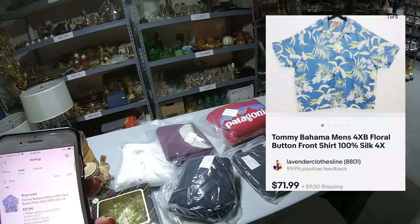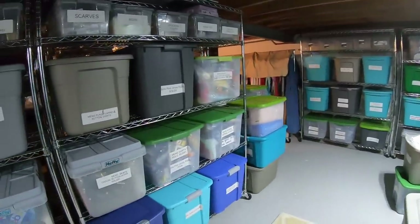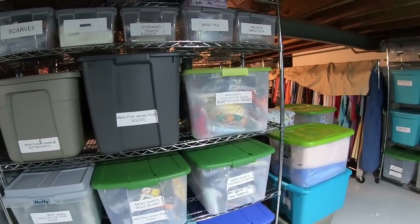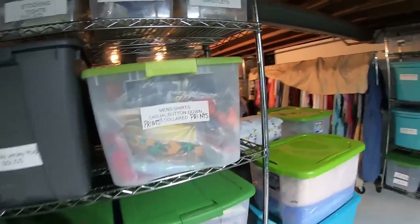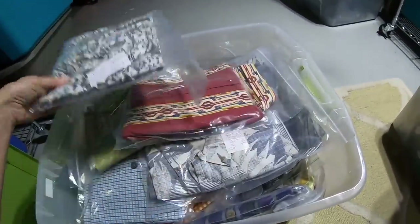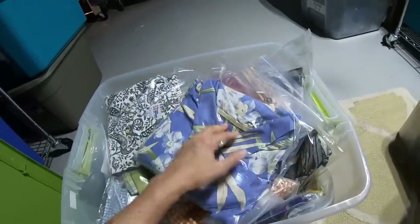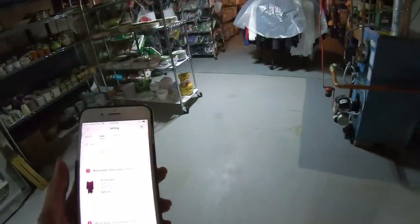Next up is a Tommy Bahama four extra big floral button-front silk shirt — $71.99. I've been corrected by you guys: a button-down means the collar is buttoned down, and if it's buttons down the front it's a button-up. I was confused because in eBay's original item specifics I think they had that reversed. This one does not have a button-down collar but it is a button-front. All right — this is the button-front section, Rain Spooner button-front shirts, lots of prints. Here it is — I love printed items because they're so easy to identify when the bins are full. $71.99 great profit — I paid $4.99.